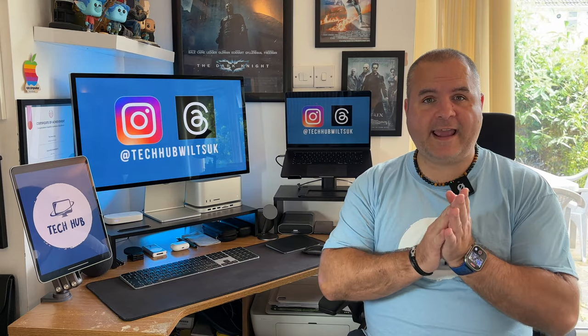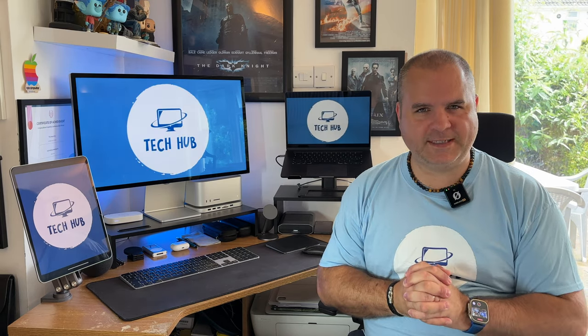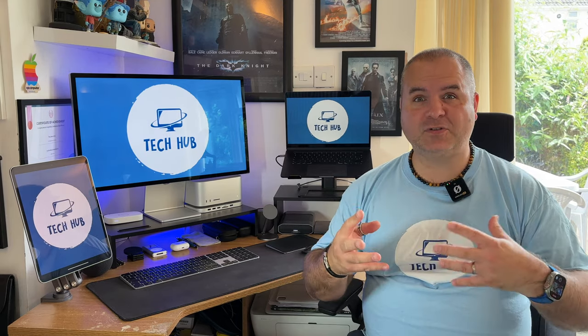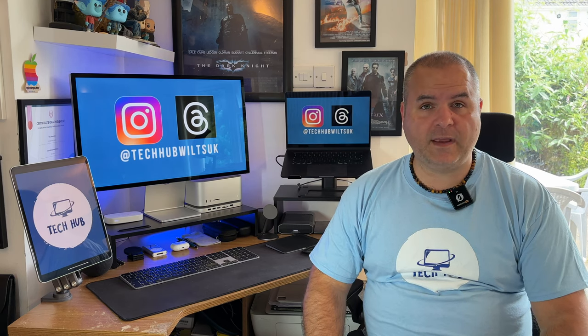I've had the Apple Studio Display for a couple of months now. It's a device I always wanted. Since they announced the Studio Display and the Studio, I finally have my complete Mac setup that I always wanted. It is as good as I expected, if not better. The only time I'd really used one before purchasing it was going into an Apple Store. The display is phenomenal, but it's also changed the way that I work and I really think I've become more productive.